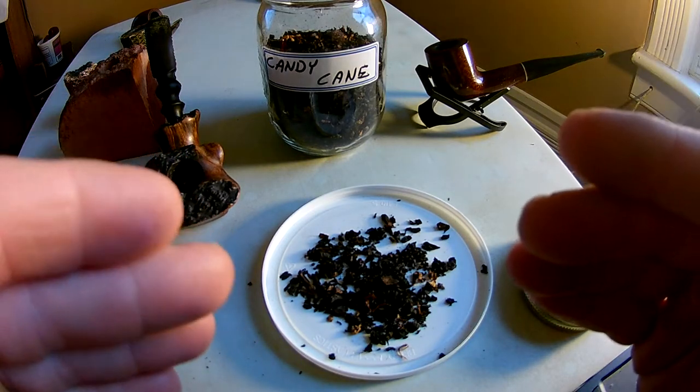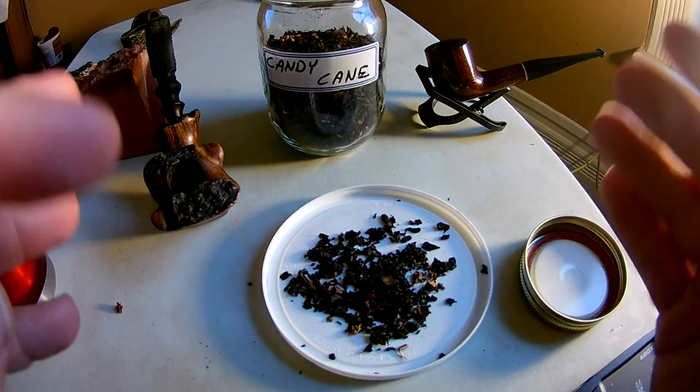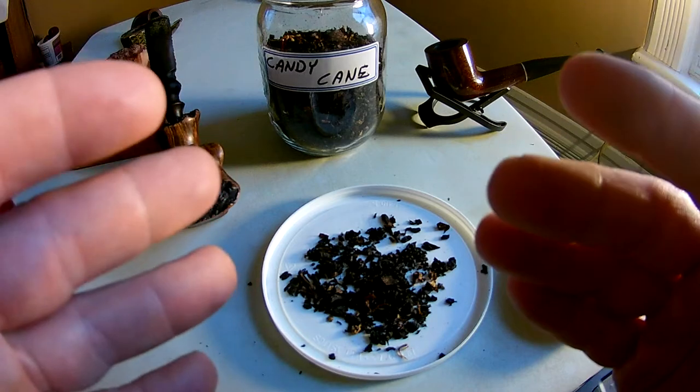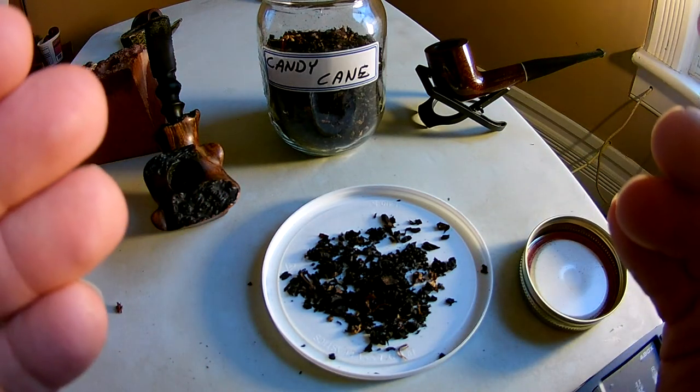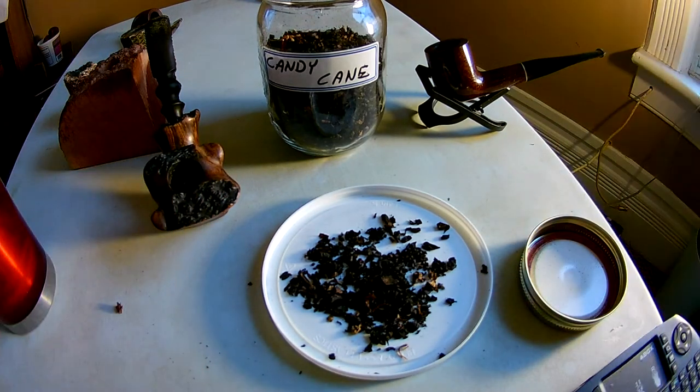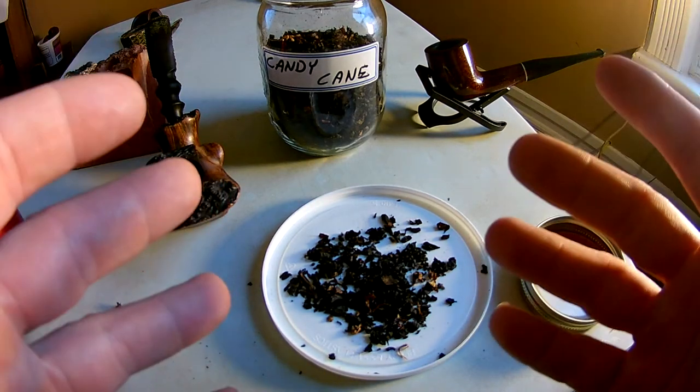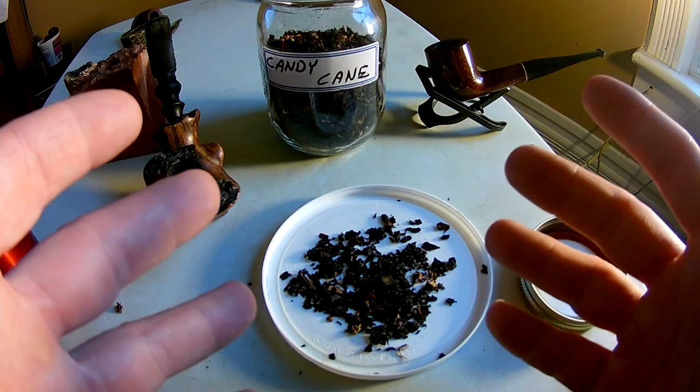I think it's just the right amount of mint, not too much not too little. There's not much to say about this — it's just black cavendish, so it's a bit brown sugary but heavy on the cocoa. This is just a real quick review, there's not much to it. The room note would probably smell like baked cookies from what I can tell.